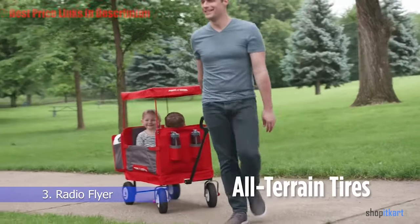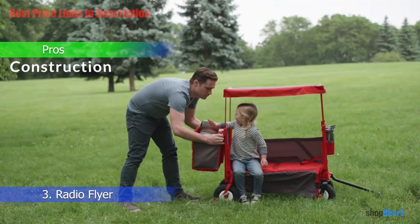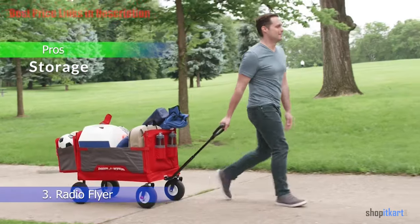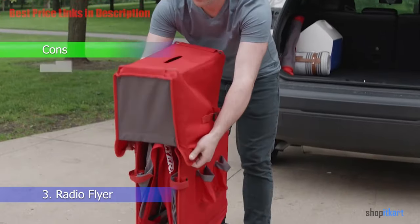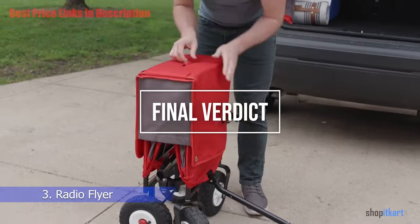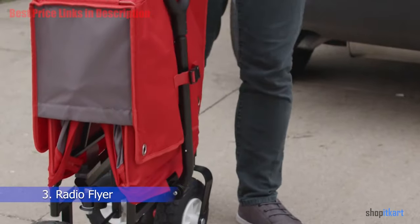Pros and cons: the pros include construction — it has an extremely strong metal frame — and storage, as carrying and storing it anywhere is convenient. For the cons, the handle is a bit short. For the final verdict, if you are looking for a foldable wagon that can haul everything from kids to toys to groceries, the Radio Flyer Three-in-One is what you need.